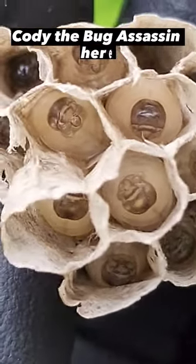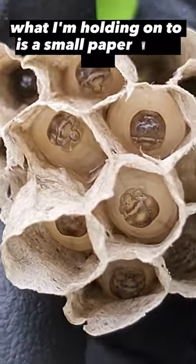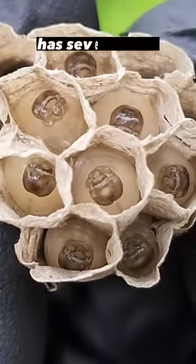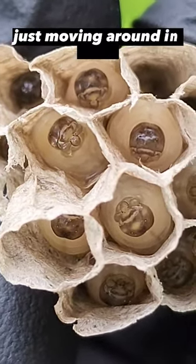Hey everyone, Cody the Bug Assassin here. Currently what I'm holding on to is a small paper wasp nest. It has several cells — you can see the little larvae just moving around in there.